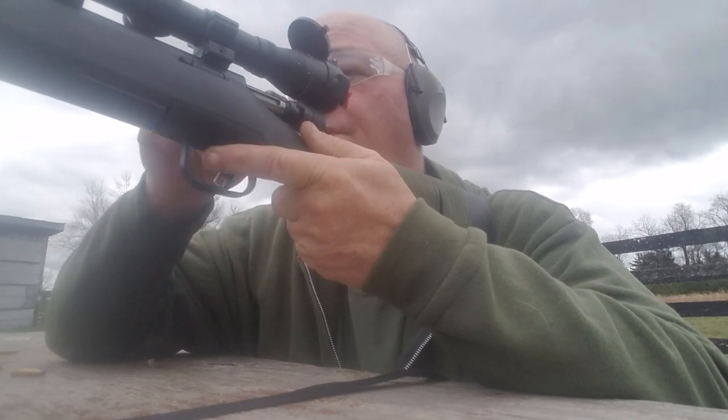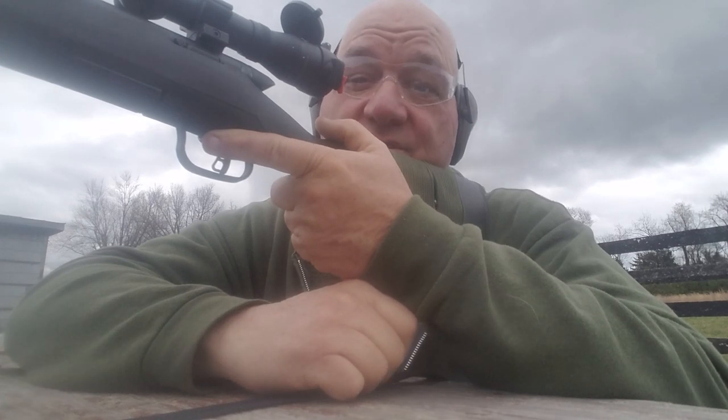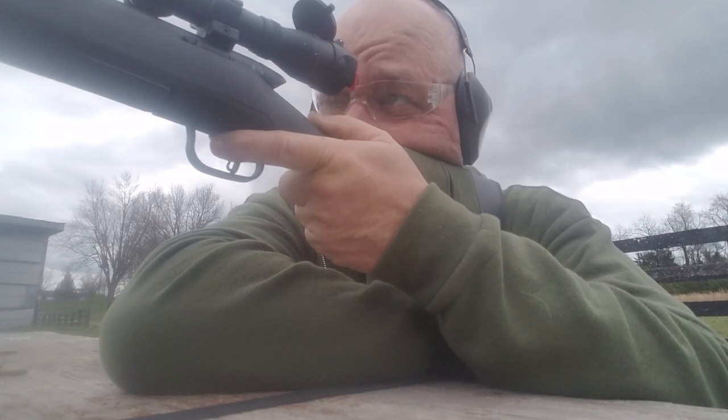We're shooting good today. I get this thing leaned across the fence post, groundhog's in real trouble. There's a clay pigeon laying down there on the flat ground — I don't know if I can get it.